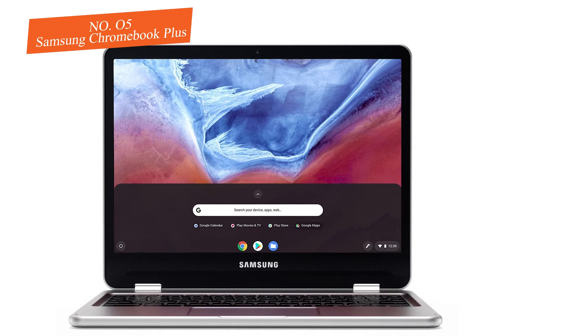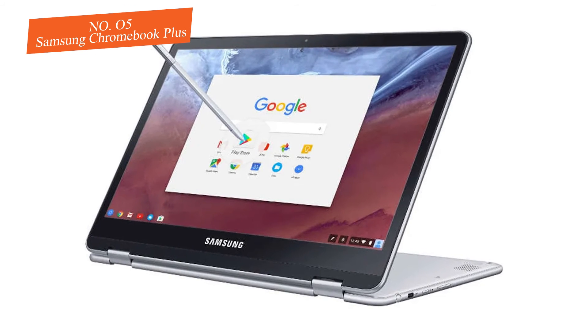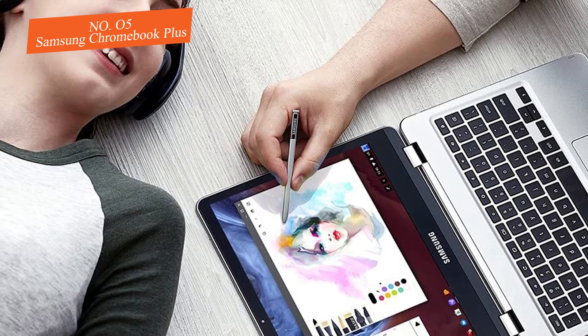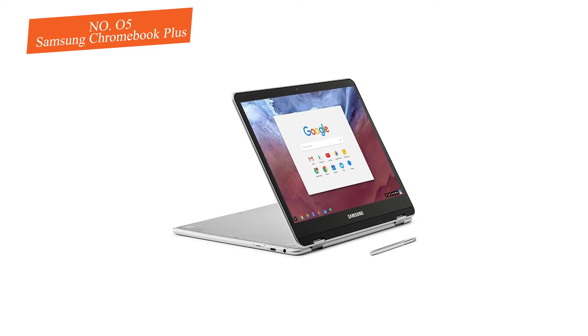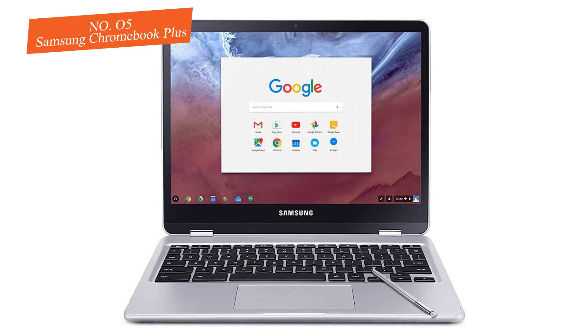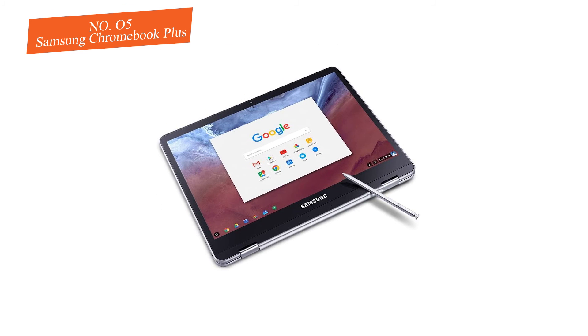The Lenovo Chromebook C330 is ideal for students and teachers alike, with enough capability to breeze past any tablet task. Combined with a touchscreen and stylus combo, it may not be the most powerful or best-looking of the bunch, but its design and adaptability make it a must-buy for anyone who prefers the feel of a tablet combined with all the extra features of a laptop.